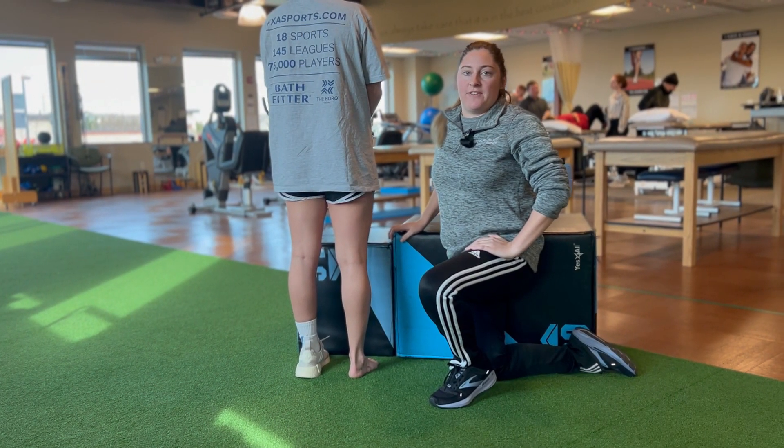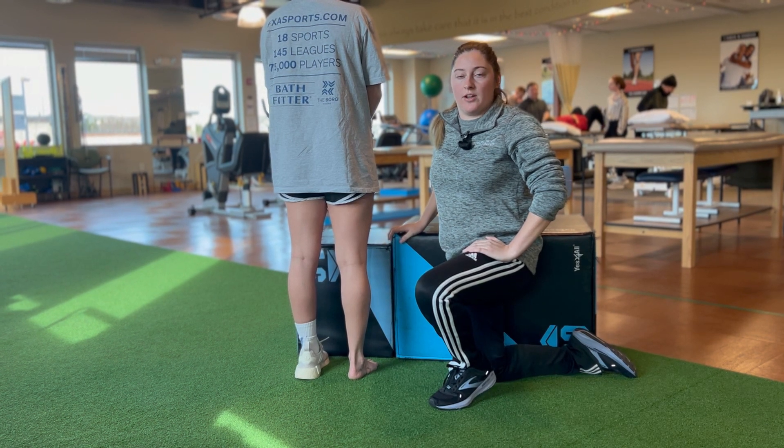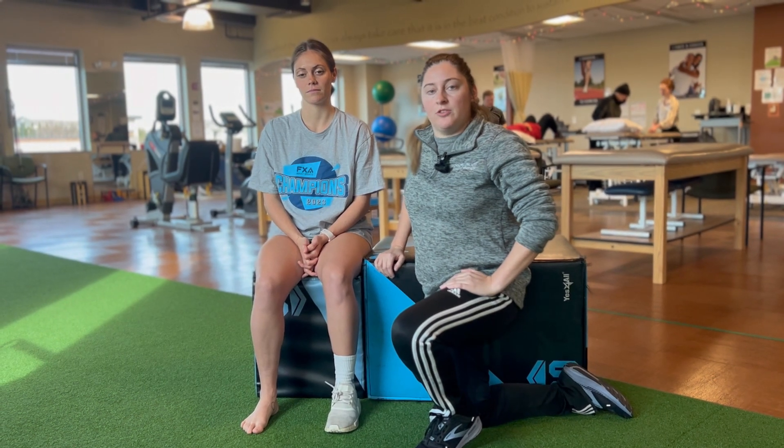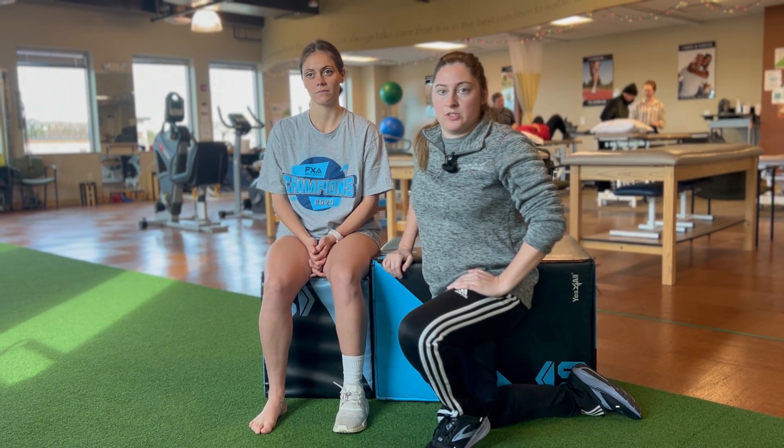Number five: is it affecting your day-to-day activities such as walking or going up and down stairs? If three of these five criteria are true, then you should seek out a physician or a sports physical therapist.